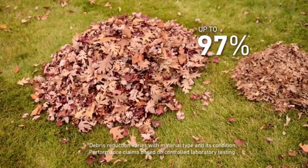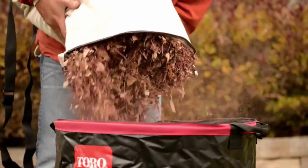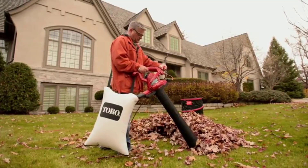One reviewer shared that their gas-powered leaf blower/vacuum broke, so they decided to try an electric one. They found that this Toro unit beats the gas one hands down, calling it very powerful, and noting that while it is heavy, it feels solid.